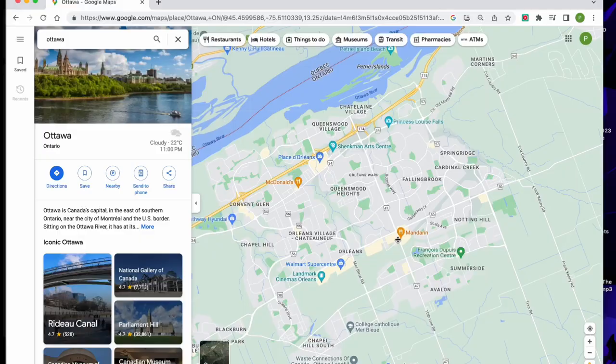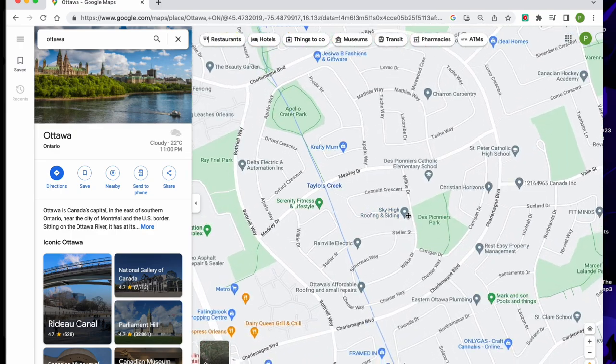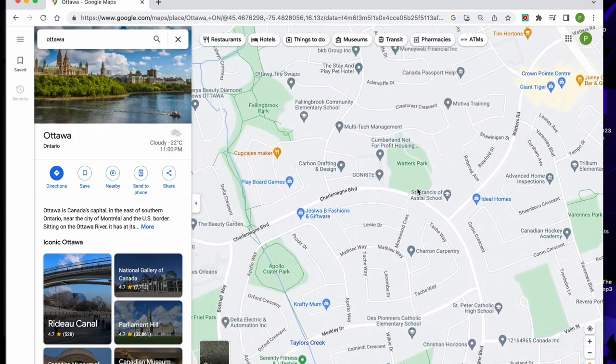Fallenbrook, another well-regarded neighborhood in Orleans, is known for its strong sense of community and excellent schools, making it a popular choice for families with school-aged children. The area features a mix of housing types from starter homes to upscale residences, catering to a variety of budgets and preferences.